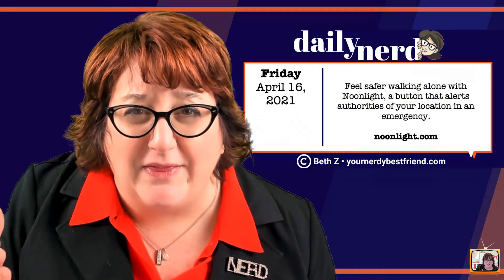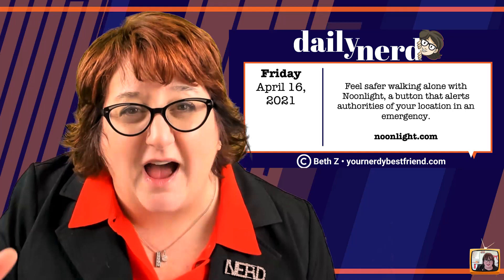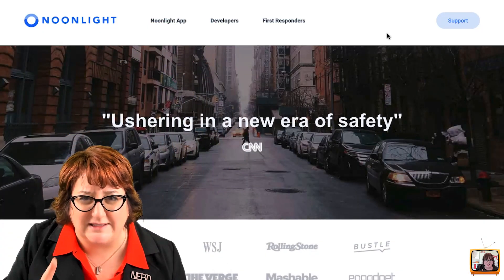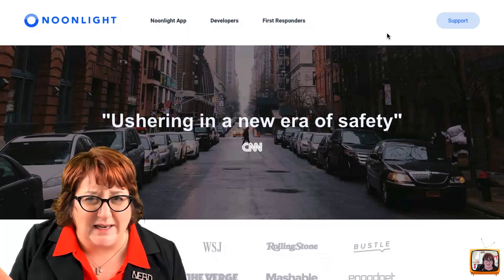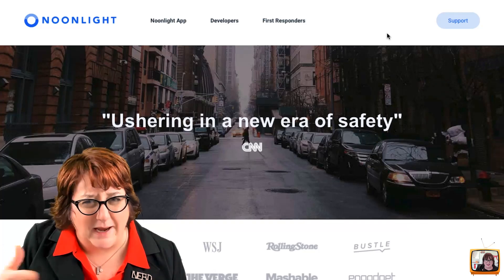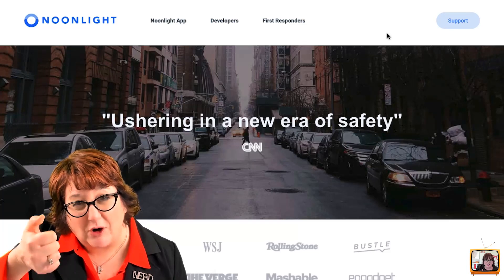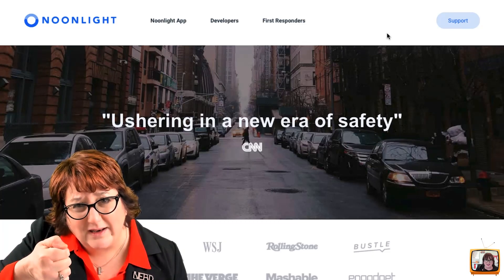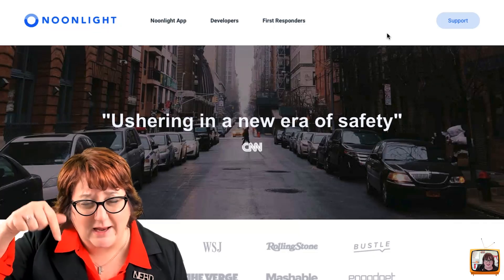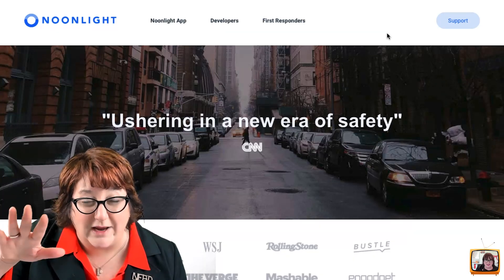The next one is a little bit difficult to talk about because it involves insecurity. Noonlight is a tool that lets you push a button very quickly to say I need help, and it goes directly to emergency services. I have had Noonlight for many years — I think I've got the original pricing, so they've gone up a little bit for the paid versions. The free version is still free. I have a button on my phone that if I'm feeling uncomfortable, I can put my thumb down on that button. When I take my thumb off, I have 10 seconds to put in a code. If I don't put in a code, the police are notified of my location and my information.